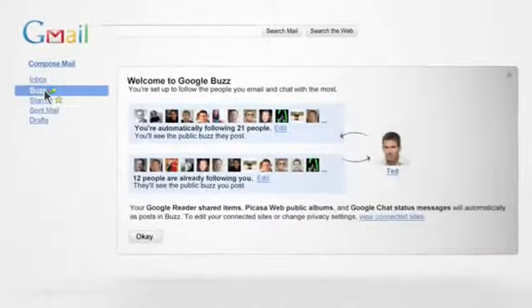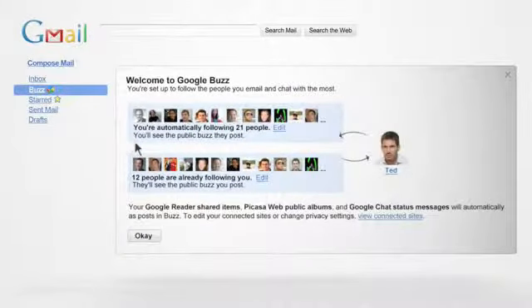It's built right into Gmail and uses the friends you've already made, so there's nothing to set up. You're automatically following the people you email and chat with the most.